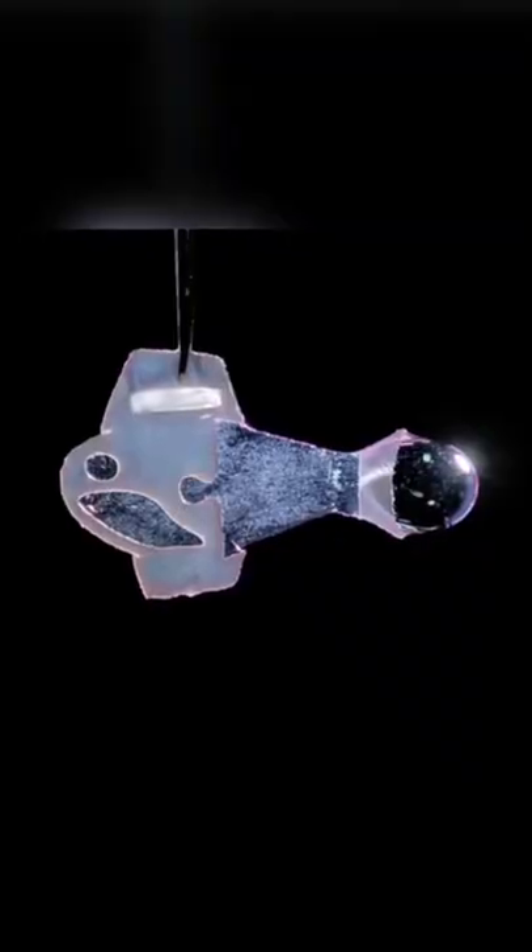This is an artificial fish that's made out of heart stem cells. The movement of it essentially recreates the muscle contractions of pumping human hearts, with one side contracting and the other side stretching. So it moves a lot like a fish and can even hit the same speeds as them too, completely under its own power for up to a hundred days.